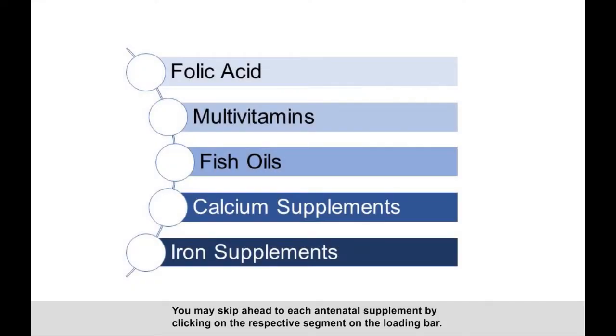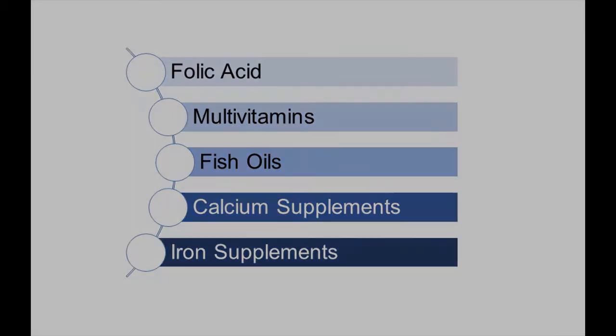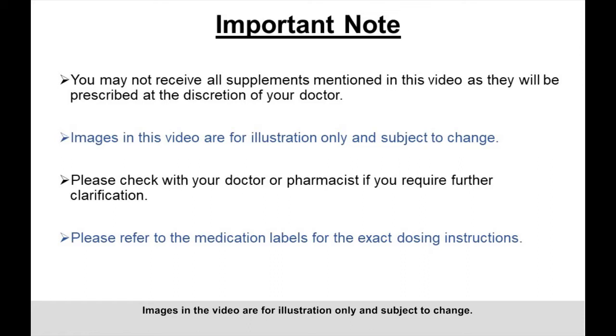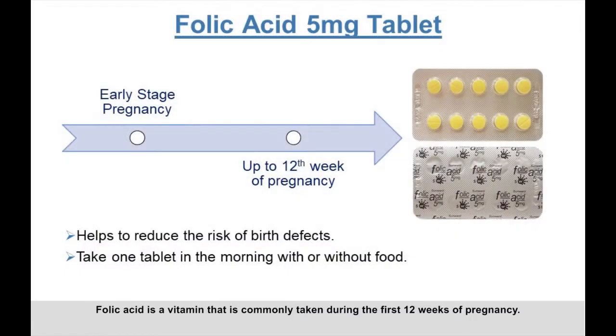You may skip ahead to each antenatal supplement by clicking on the respective segments on the loading bar. Kindly note that you may not receive all supplements mentioned in this video, as they will be prescribed based on the discretion of your doctor. Images in the video are for illustration only and subject to change. Please check with your doctor or pharmacist if you require further clarification, and refer to the medication labels for the exact dosing instructions.